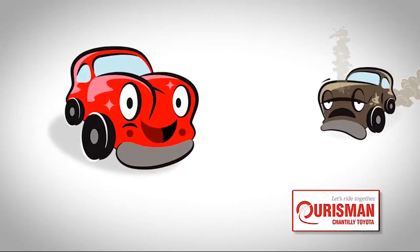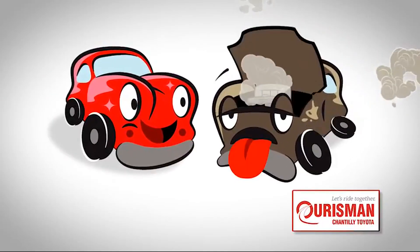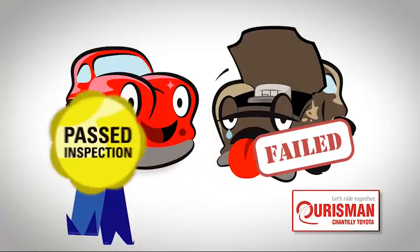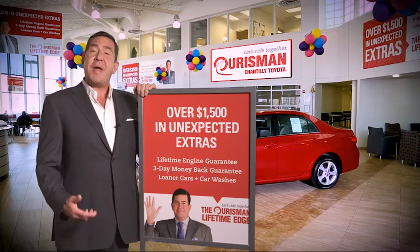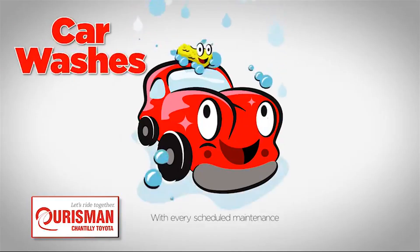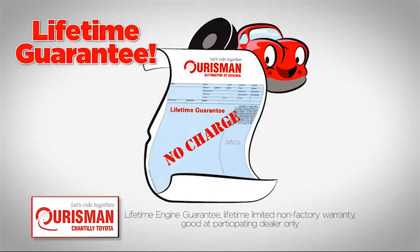Not just any vehicle makes it onto an Orsman used car lot. Each one undergoes a rigorous process — if it doesn't pass, it doesn't join our family. All Orsman pre-owned vehicles are backed by our lifetime edge with up to $1,500 in extras, including car washes, loaners, and our lifetime engine guarantee.